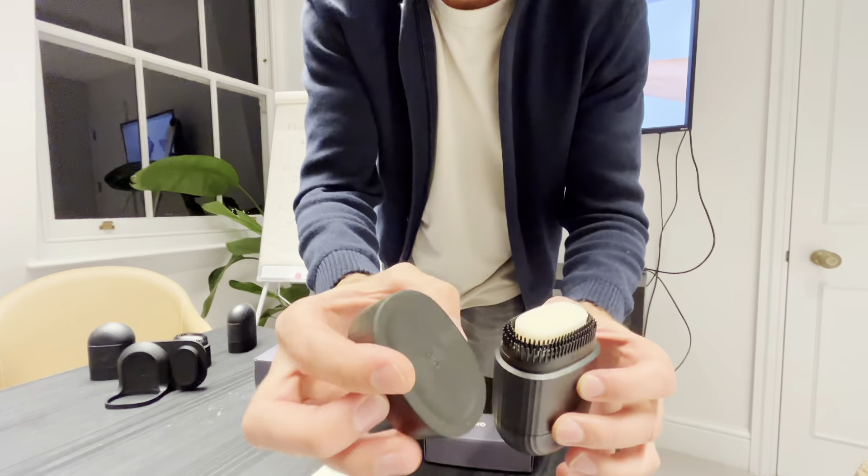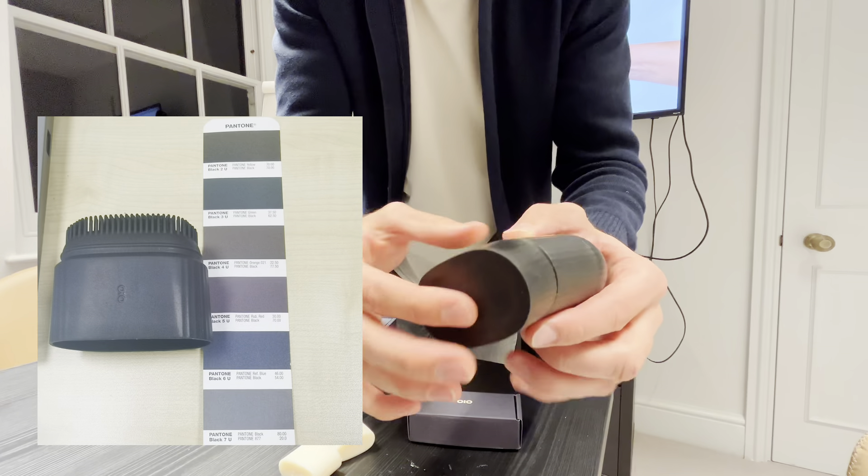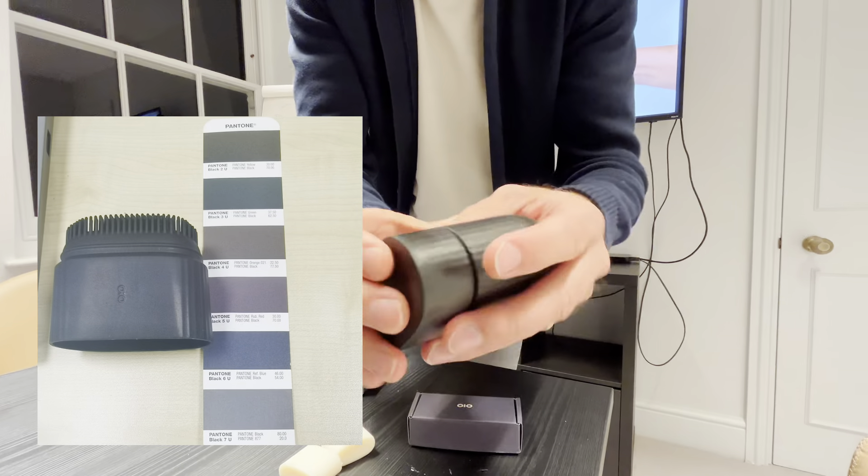You can see the finish on the product is not exactly where we want it to be. It's a first run of the material, but it's a little bit slippy — and in the shower, we don't want that. We want it to be really, really grippy.